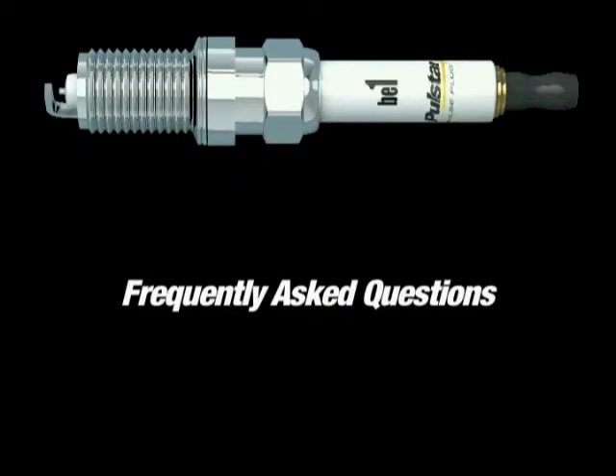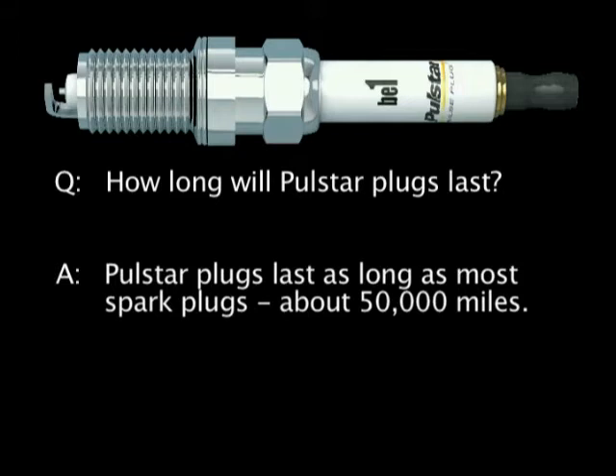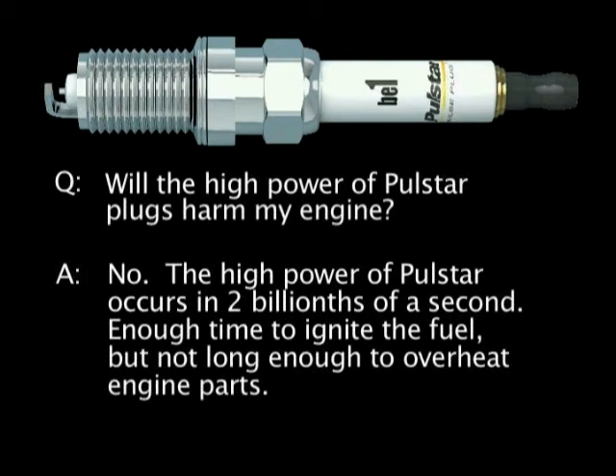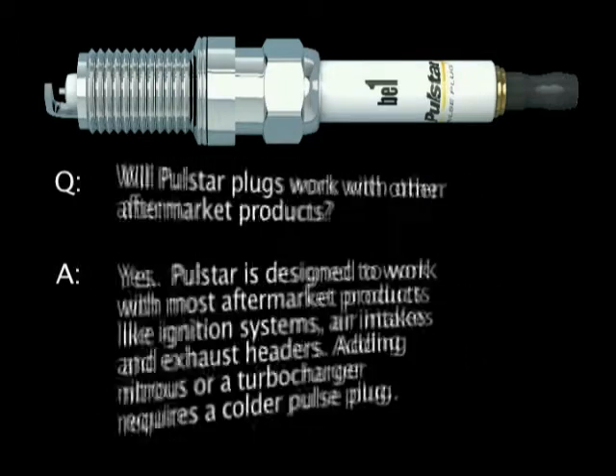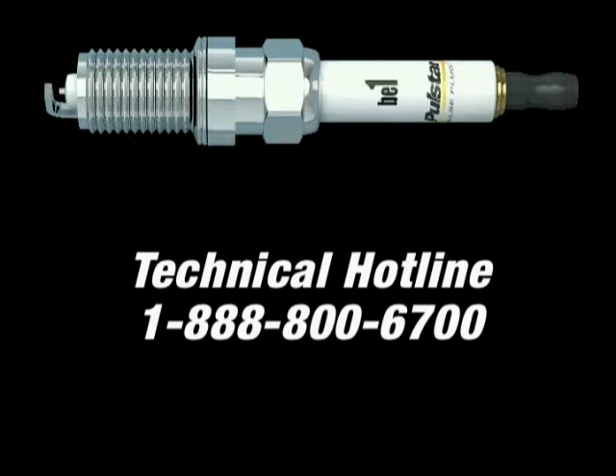Here are a couple of additional quick points about PulseStar pulse plugs. They last about as long as most spark plugs — about 50,000 miles. And since the high power of PulseStar pulse plugs occurs within 2 billionths of a second, it won't overheat engine parts. PulseStar pulse plugs are also designed to work with most aftermarket products, like ignition systems, air intakes, and exhaust headers. If you have installed any aftermarket performance equipment, call our technical hotline for additional information.